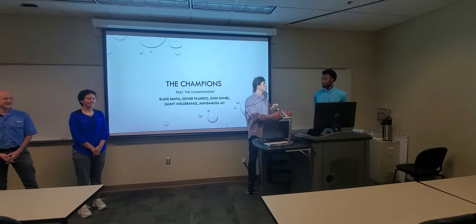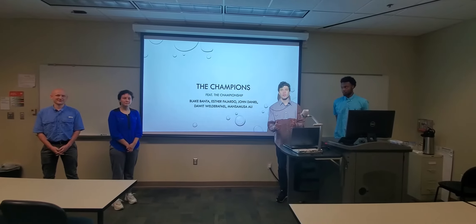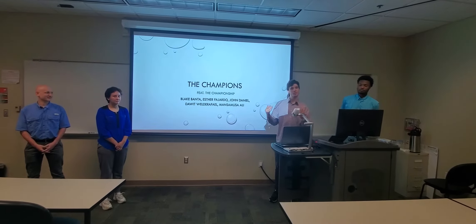This is Esther, this is Monsimusa, and that's John Daniel, and behind the camera we have our teammate DeWitt. We are the champions, featuring the championship.